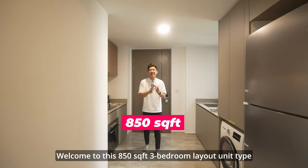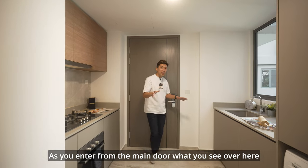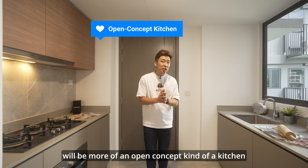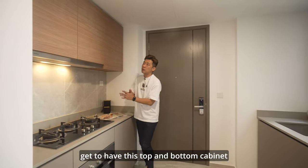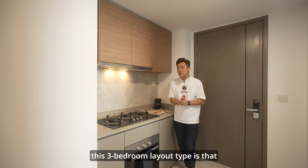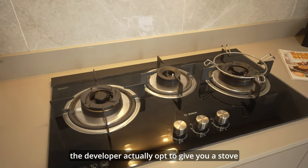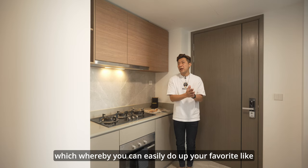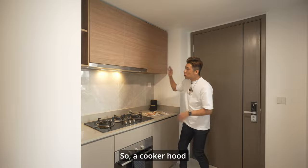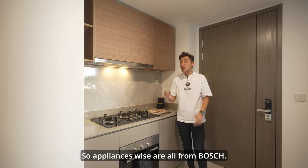Welcome to this 850 square feet three-bedroom layout unit. As you enter from the main door, you'll see an open concept kitchen. Located right here you get top and bottom cabinets. What's great about this three-bedroom layout is that instead of giving you an induction cooker, the developer opted to give you a gas stove, so you can easily do your favorite wok hei or even heavy cooking. The oven has already been nicely done up as well.